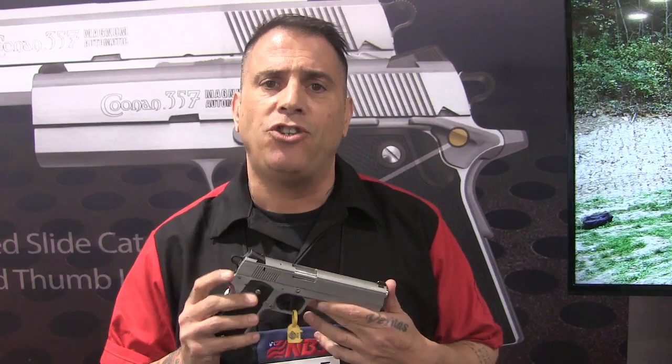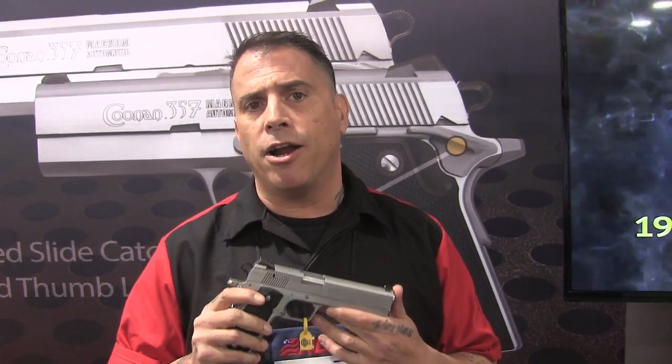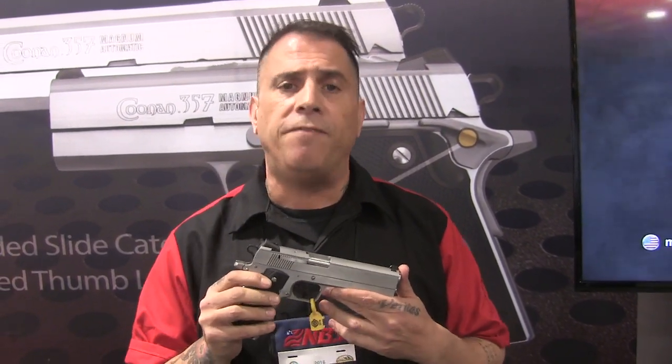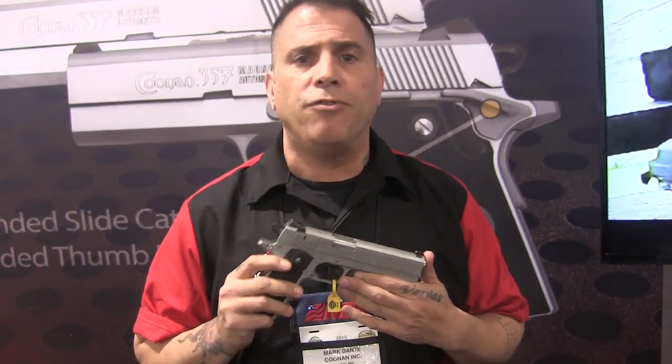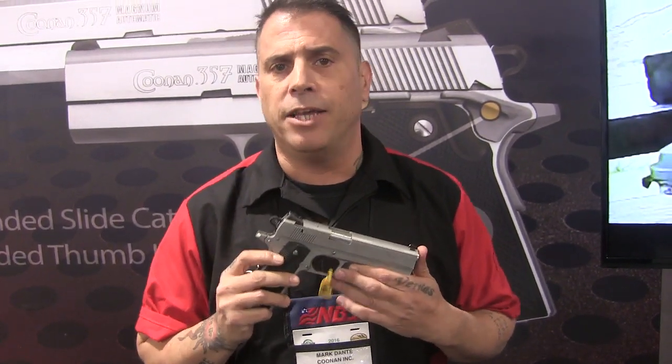Hey, that's Mark Dante with Koonin Arms. We just launched for 2016 our Koonin 1911 45 ACP. It has all the same elements that make the Koonin 357 Magnum above and beyond the other 1911s.